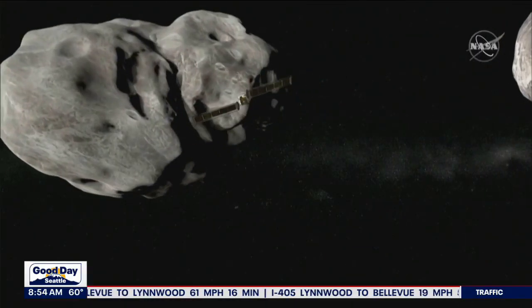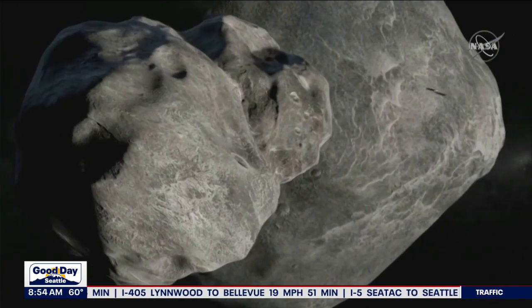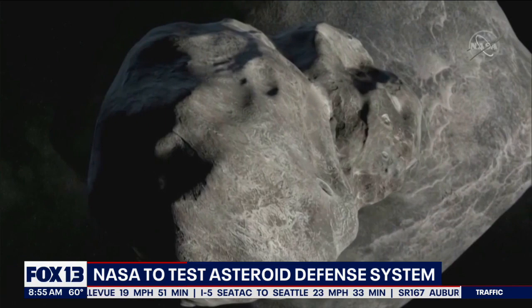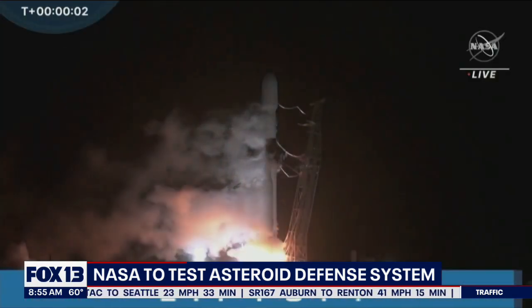Technology meant to defend Earth against asteroids is what NASA is expected to test in a little over a week. It is called the Double Asteroid Redirection Test, DART for short. The target is a small asteroid about the size of a football stadium, and NASA is going to plow a spacecraft into the asteroid in an attempt to nudge it off course.